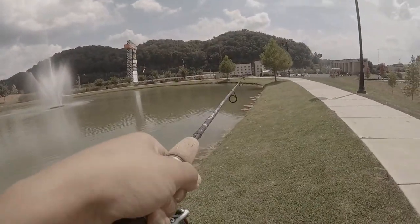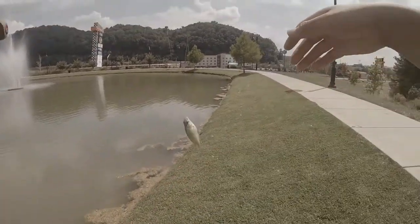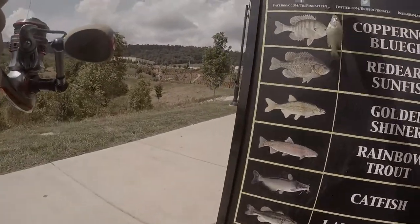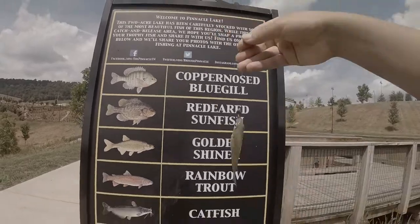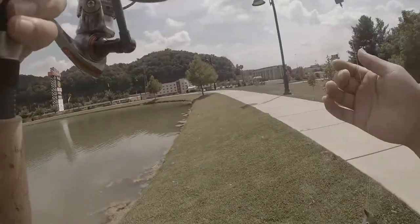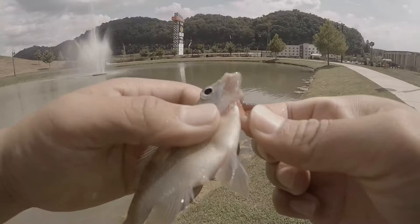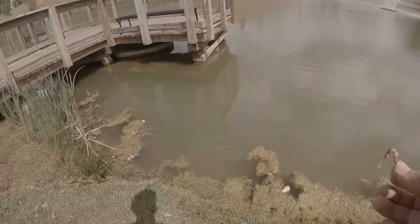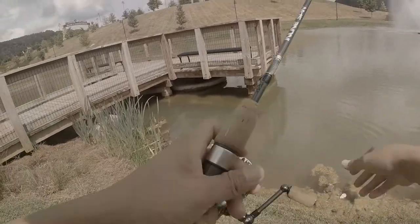Got him, got him! I've got one fish — let's see what we got. Copper nose bluegill! That's one for the live bait — choked it son, there he is. Okay, the worm is working.